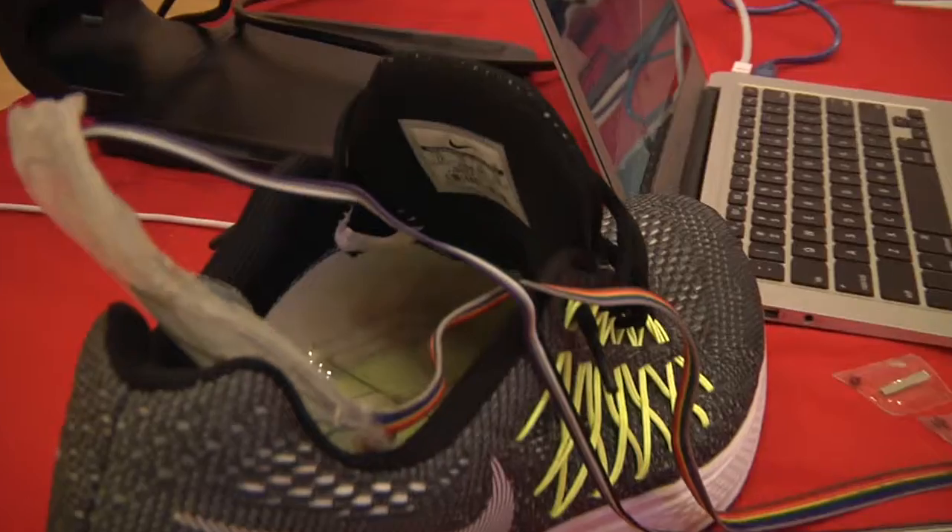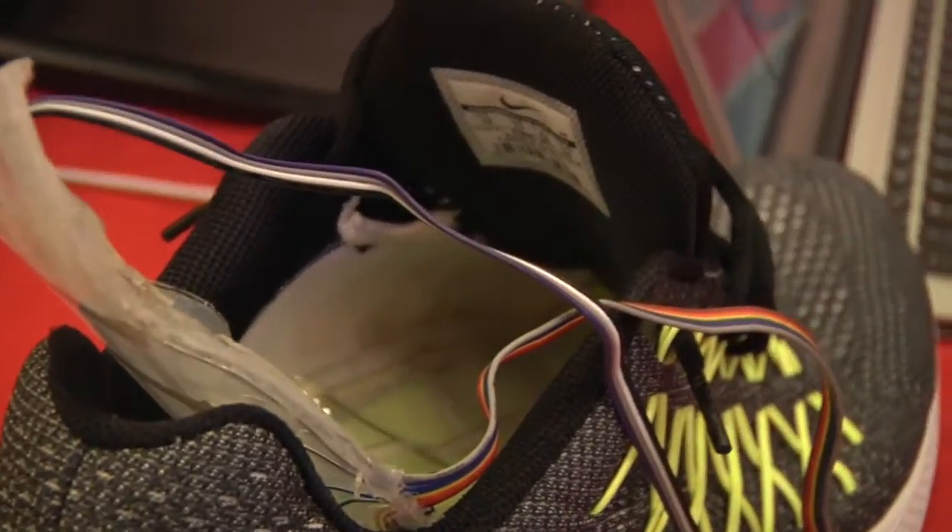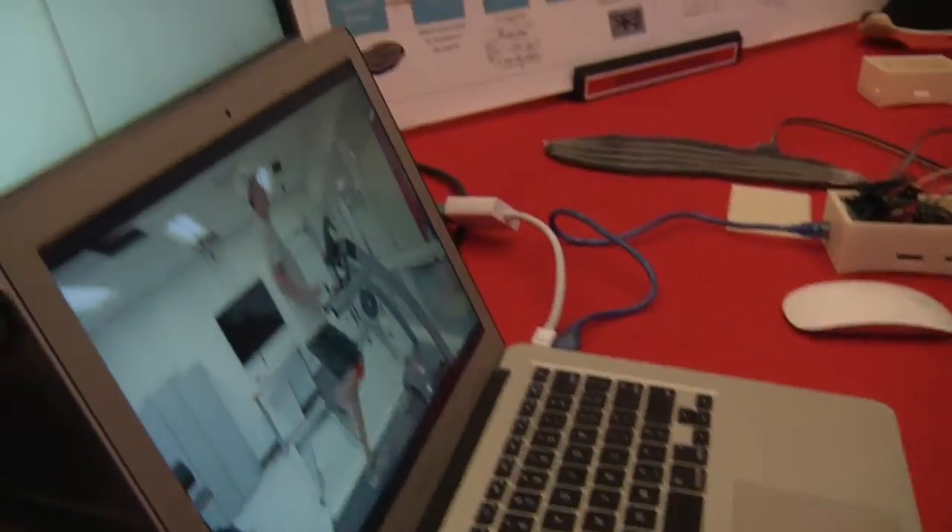Our project was to create a high definition pressure mapping insert in a shoe that would be able to perform gait analysis.